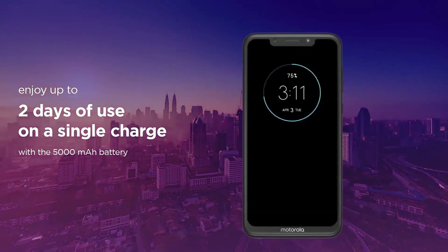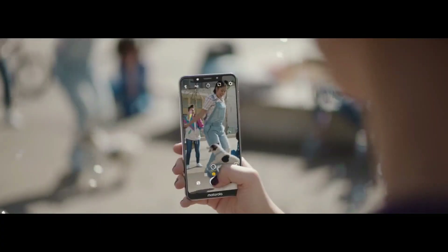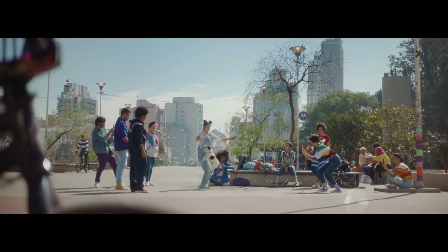As far as the cameras are concerned, the Motorola One Power or P30 Note on the rear packs a dual-camera setup consisting of a 16-megapixel camera along with a 5-megapixel depth sensor.